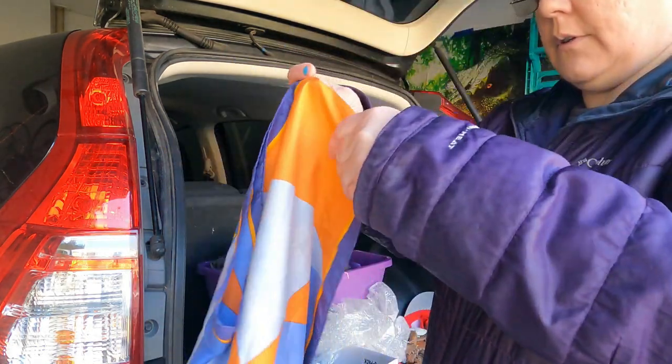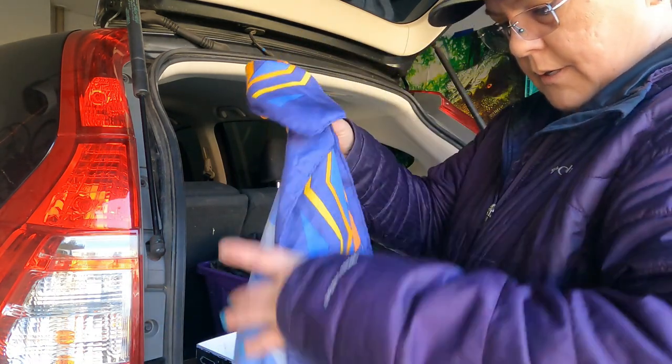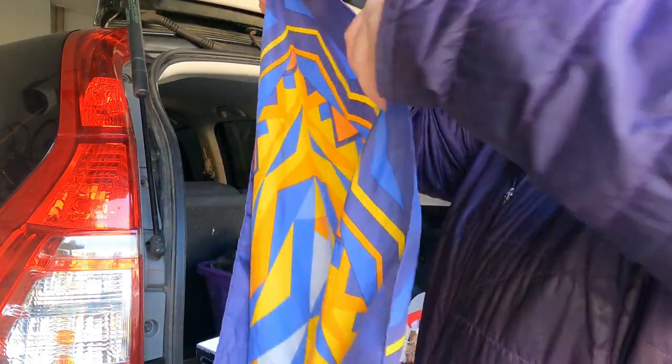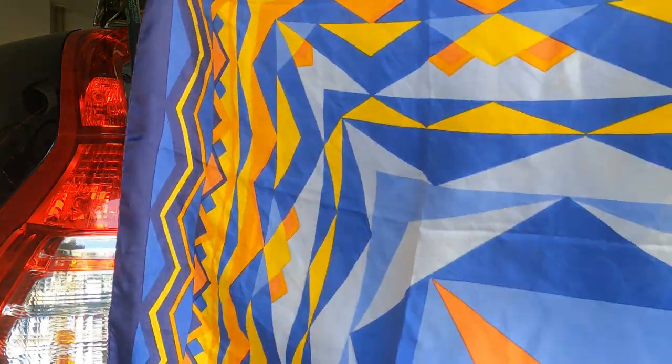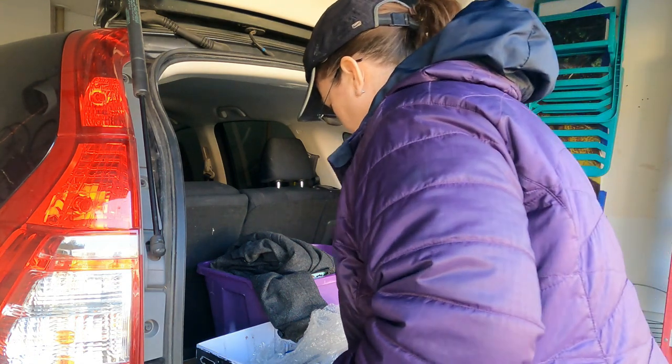A scarf — silk scarf. I don't see any name on it. Pretty. It has some snags and stains, so I'll go ahead and donate that.